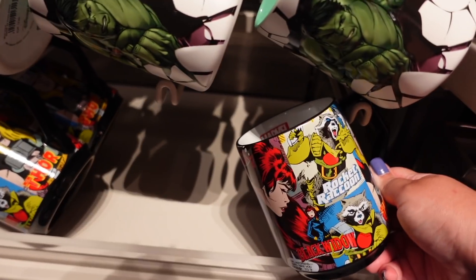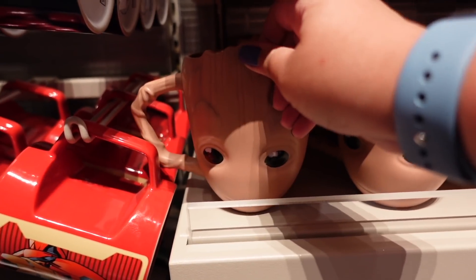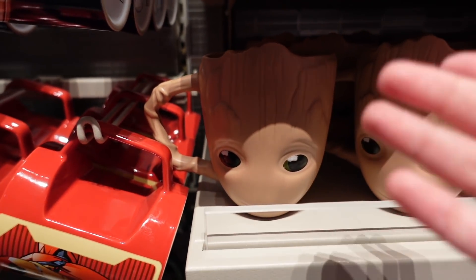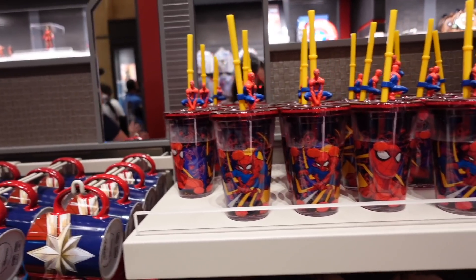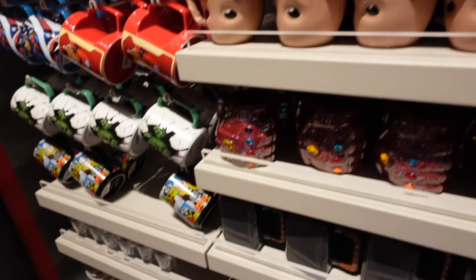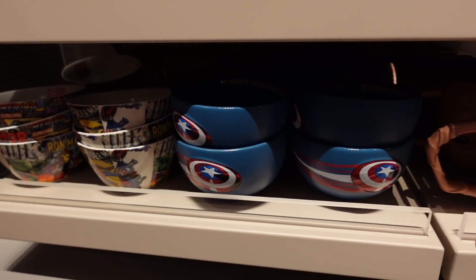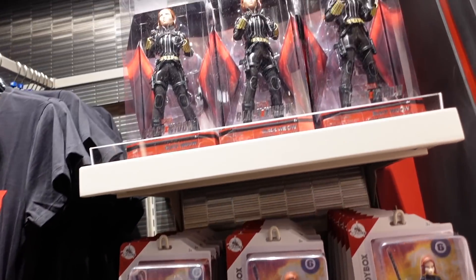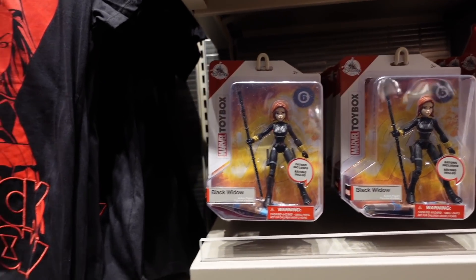On the left-hand side they have a really good selection of mugs - Captain America, the Hulk, and some more generic ones with different characters. There's also a character called Groot - I've only recently gotten to know him. I think he's in Guardians of the Galaxy. They've also got little Spider-Man cups and some bowls as well.